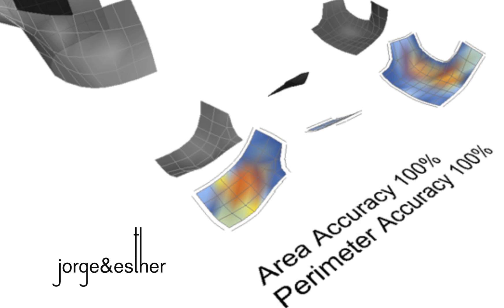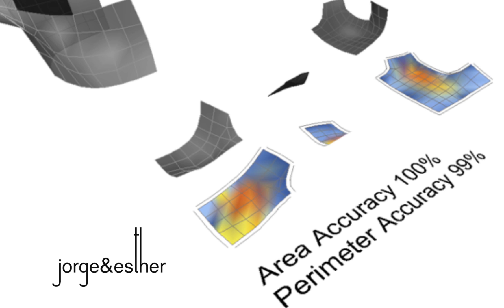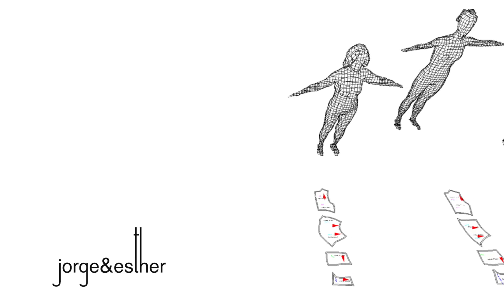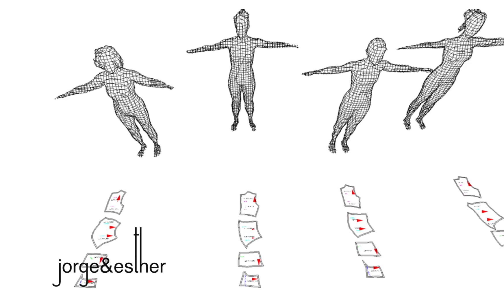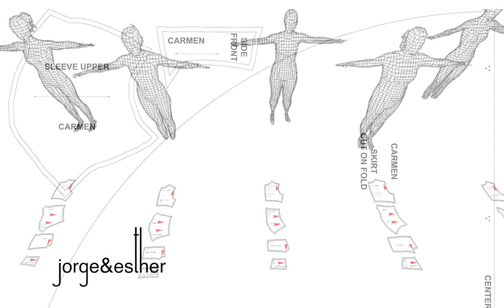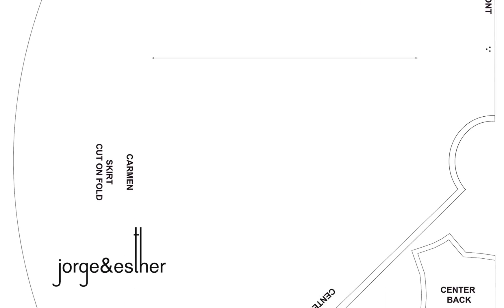Extracting the pattern pieces, we are able to ensure the accuracy of both the area and perimeter of the pattern pieces as they transform from 3D to 2D. Visualizing the ballerina company ensures each ballerina has the appropriate patterns needed for her. Pattern nesting is then completed for efficient material usage and material calculation.